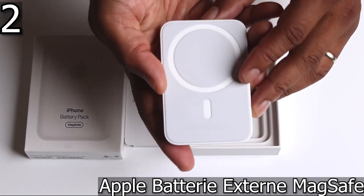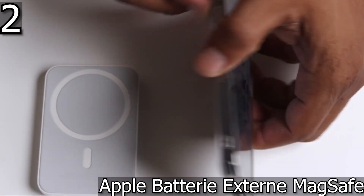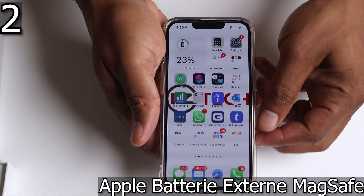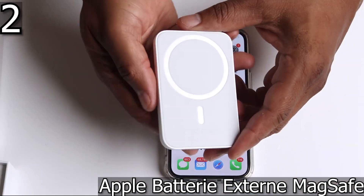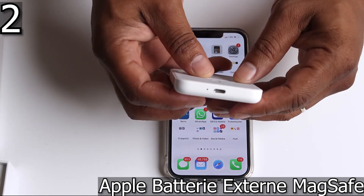For example, you can only charge an iPhone 13 mini — with its 2,438 milliamp hour battery — from about 0 to 70 percent. If you have an iPhone 13 Pro Max, you can only charge it to about 40 percent. That's limited of course, but it doesn't stop this external battery from doing what it does — giving you hours of battery life when you're away from the mains.